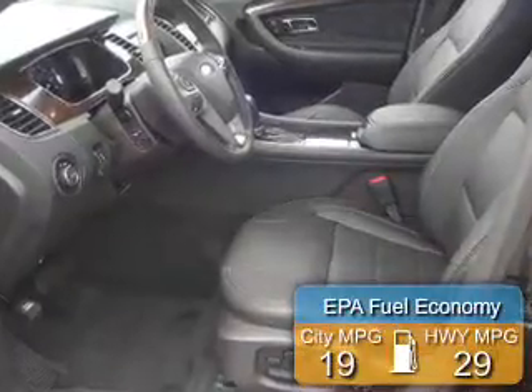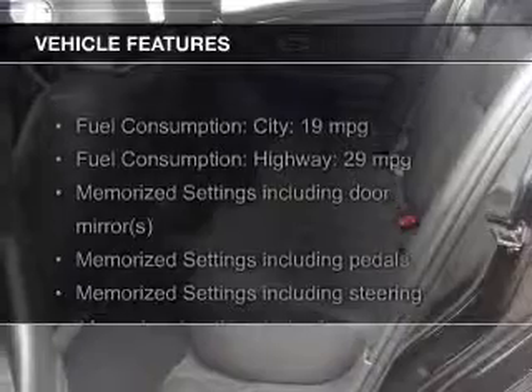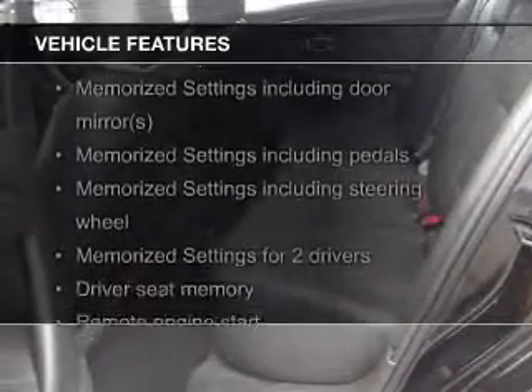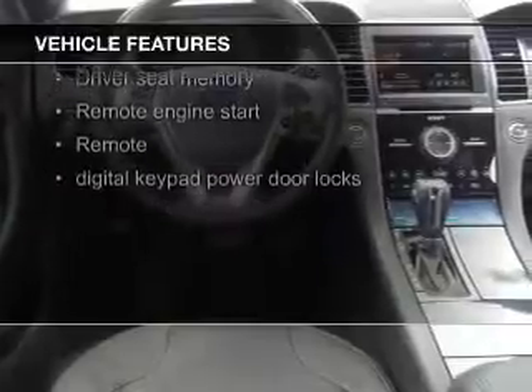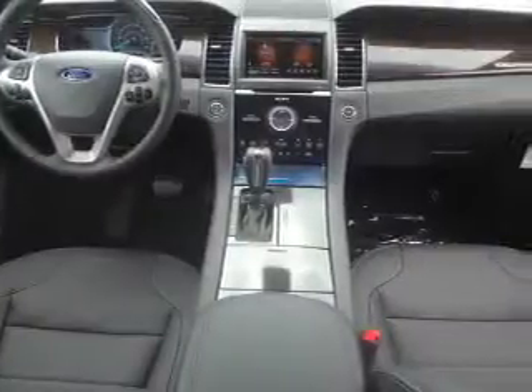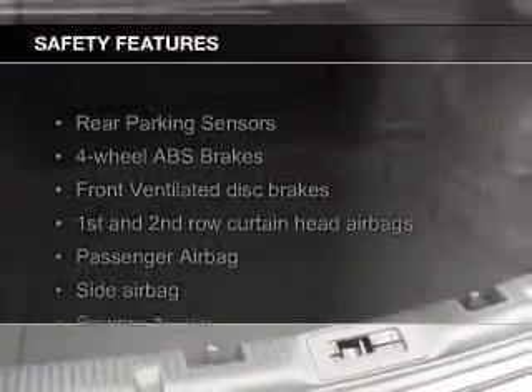Great fuel efficiency saves you money by requiring fewer trips to the gas station. The features include leather seats, heated seats, a home link system, Bluetooth connectivity, Ford Sync, voice activation, Sirius XM satellite radio, digital audio input, remote start, steering wheel controls, and memory seats.